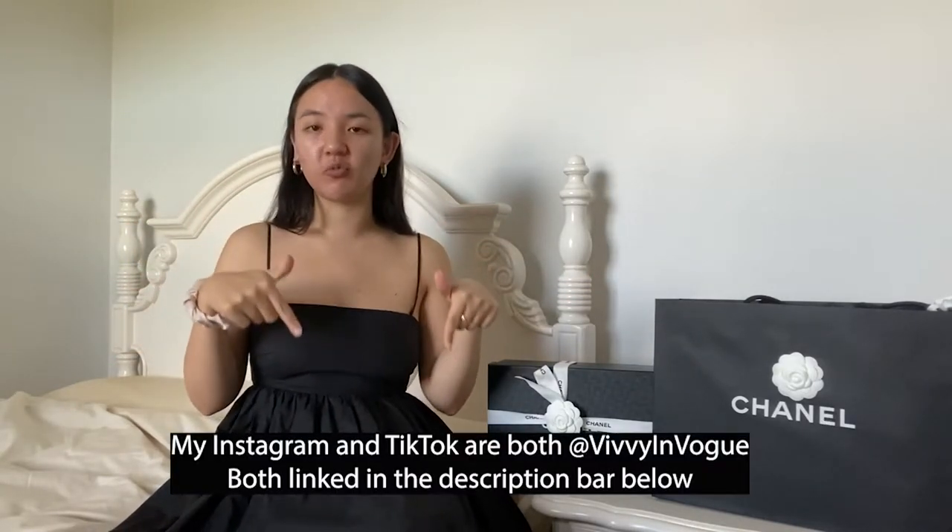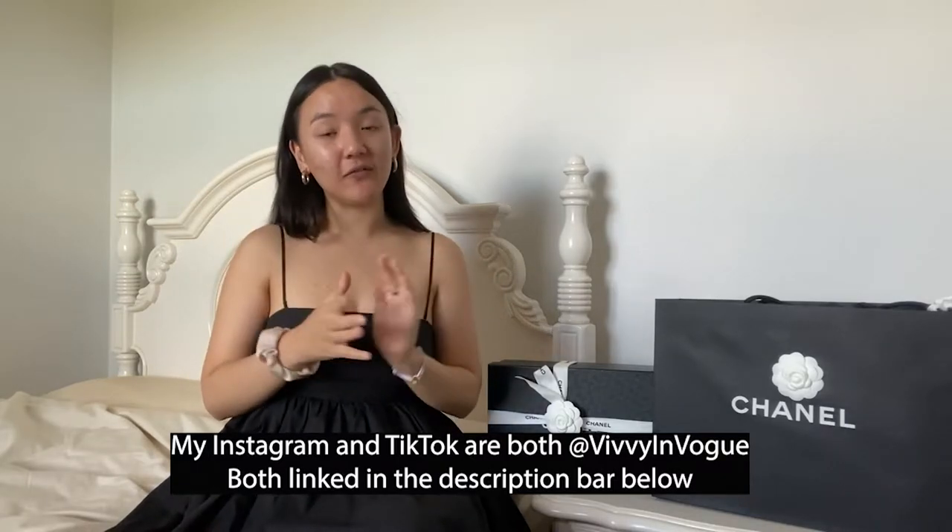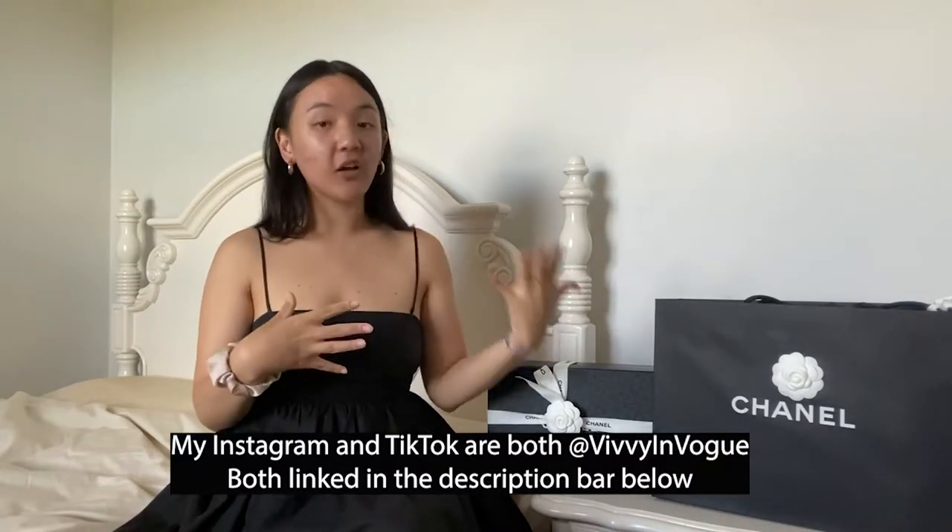Hi guys, welcome back to my YouTube channel. My name is Vivian and if you're new here, this is my YouTube channel Vivian Vogue. I am also on Instagram and TikTok — I'll leave the links in the description bar below, but they are also Vivian Vogue. I post content about luxury bags, shoes, fashion, clothes, beauty and travel. If you like that stuff, I would really appreciate if you could subscribe and follow me.